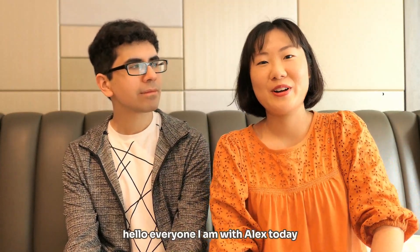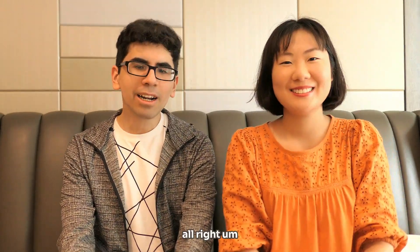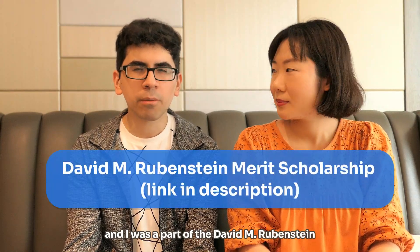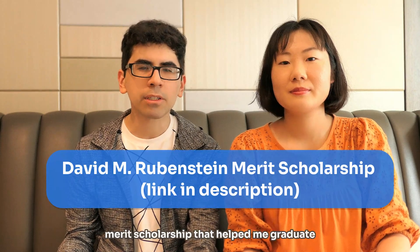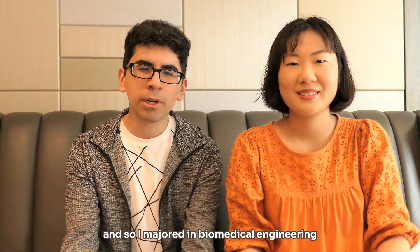Hello everyone, I am with Alex today. Alex, please introduce yourself. I'm Alejandro. I graduated from Duke University in 2021 and I was part of the David M. Rubenstein Scholars Program, which was a full-ride merit scholarship that helped me graduate. I majored in biomedical engineering.